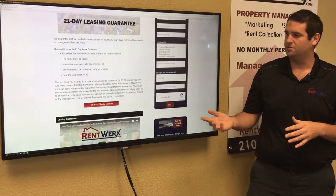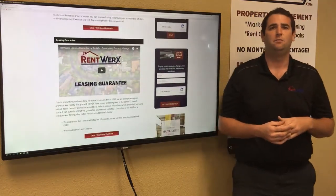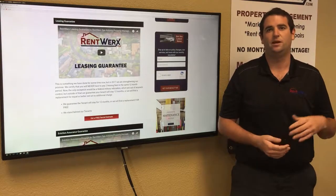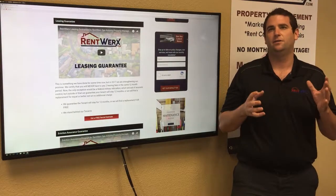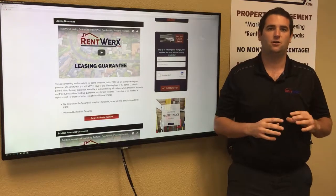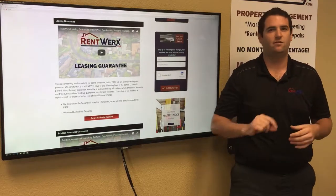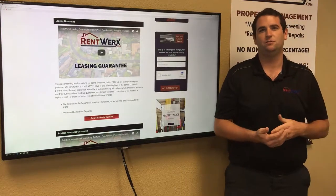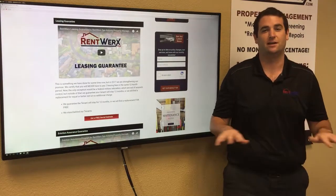The next guarantee is our leasing guarantee. The only plan that has a leasing fee is our silver plan. So if you're under the silver plan and your tenant leaves after six months, we're not going to charge you a second leasing fee — we'll find the next tenant at no additional charge. You don't have to worry about getting hit with two leasing fees in a single 12-month period.